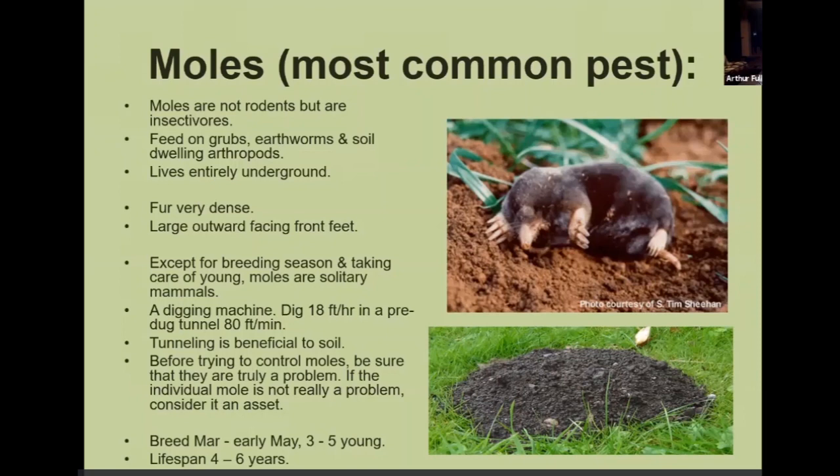Moles are insectivores — they like to eat grubs, earthworms, and soil-dwelling organisms. They always live fully underground and they are a digging machine. A mole will dig 18 feet per hour, and in a pre-dug hole they can dig 80 feet per minute, so they can cover a lot of distance in a short period of time. Their lifespan is four to six years, and there are three separate types of moles in the state of Washington.